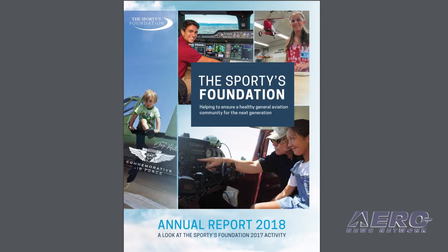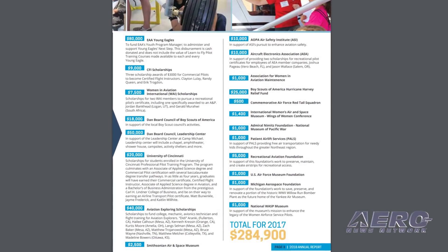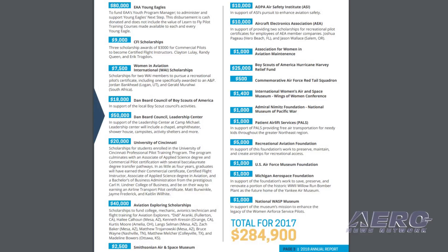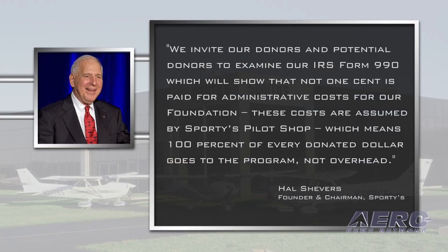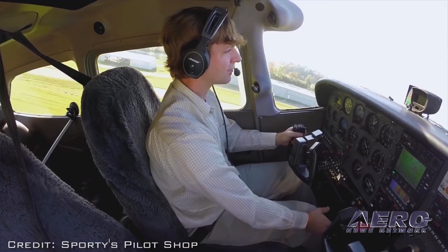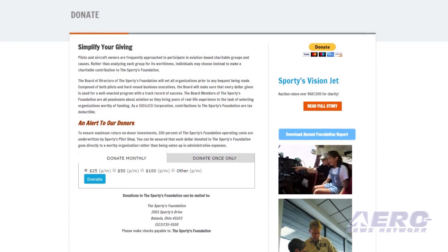The Sporty's Foundation has focused on STEM activities and funded numerous scholarships during 2017. The Sporty's Foundation also assumed total responsibility for funding the scholarships for aviation exploring. We invite our donors and potential donors to examine our IRS form 990, which will show that not one cent is paid for administrative costs for our foundation. These costs are assumed by Sporty's Pilot Shop, which means one hundred percent of every donated dollar goes to the program, not overhead, said Sporty's founder and chairman Hal Shevers. Online contributions are being accepted either as a one-time payment or a recurring monthly donation. As a 501(c)(3) foundation, all donations are tax deductible.